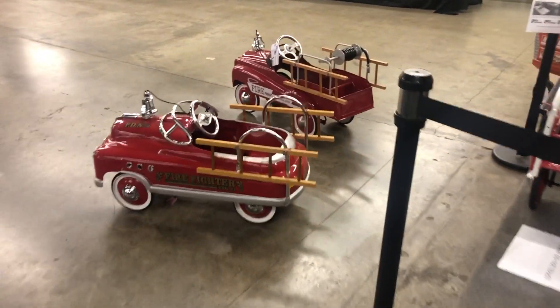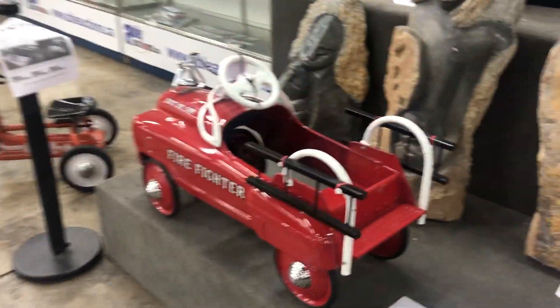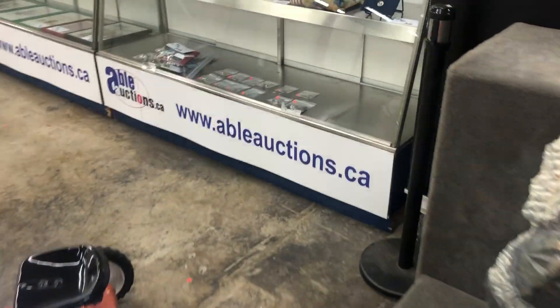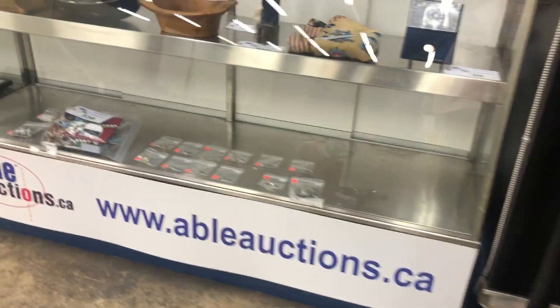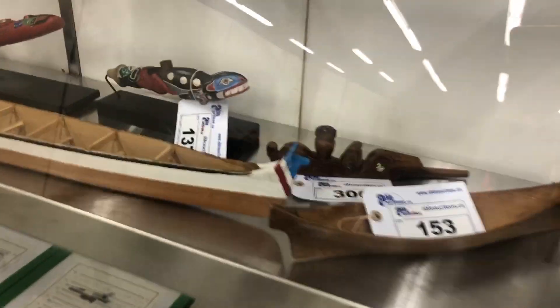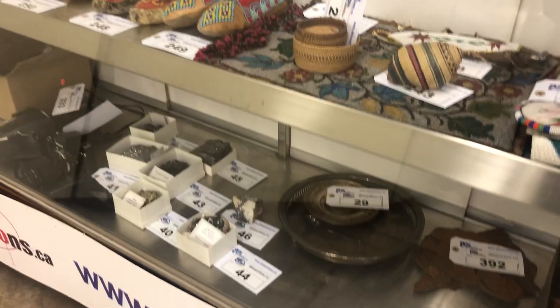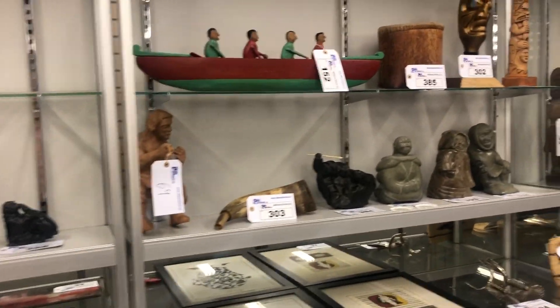These little pedal firefighters. Lots of showcase items here. The Bible from the 1800s. Take a look at these pipes back there. Moccasins. Jewelry. Swords. Carvings.